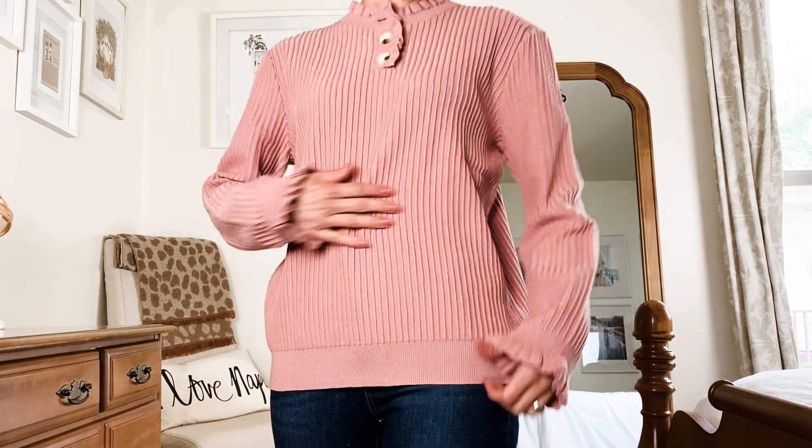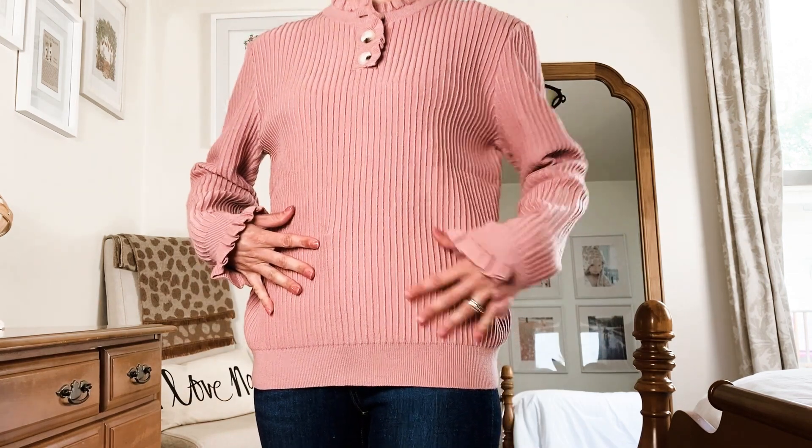This sweater is so cute and a must-have in everyone's wardrobe. It is made of a really soft sweater knit material so it's super comfortable to wear and it has this really great texture all over that I absolutely love. It also has these really adorable ruffles on the neck and on the wrist here and it has cute oversized tortoiseshell buttons and I'm wearing a size small.